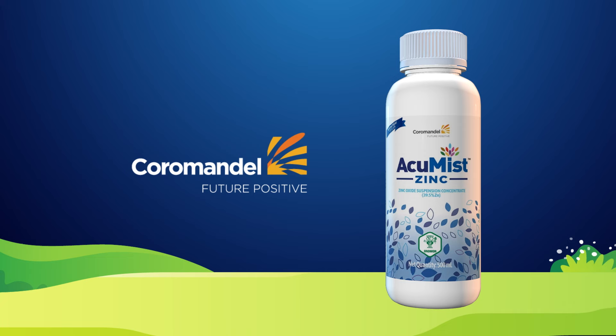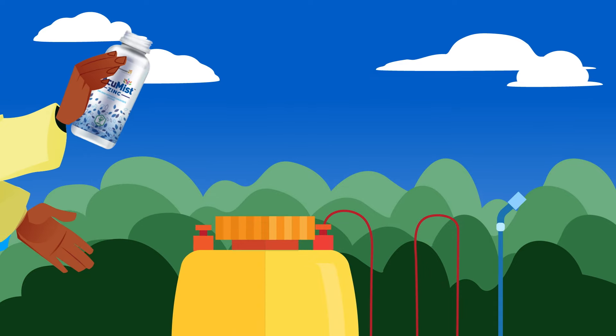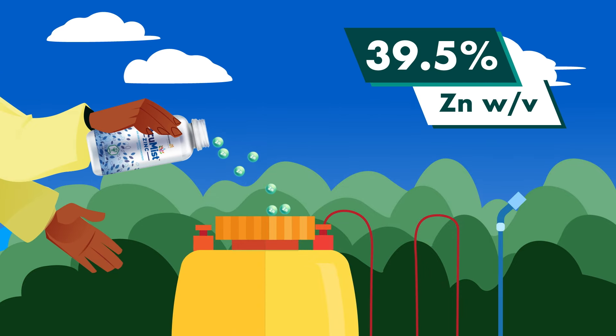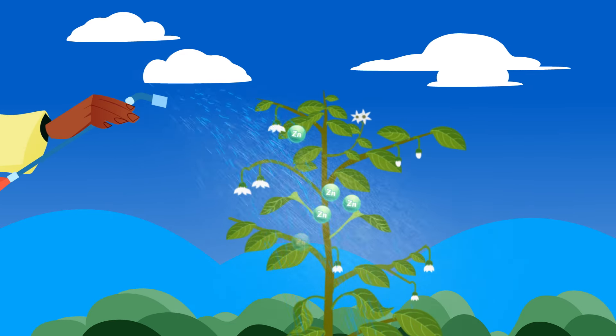This high-tech fertilizer from Coromandel International is manufactured in India for the Indian farmers. AccuMist has a high concentration of zinc with the latest stable suspension technology, which ensures uniform spread of zinc nutrients to the crops. It has special additives which will result in super-spreading action with better use efficiency.